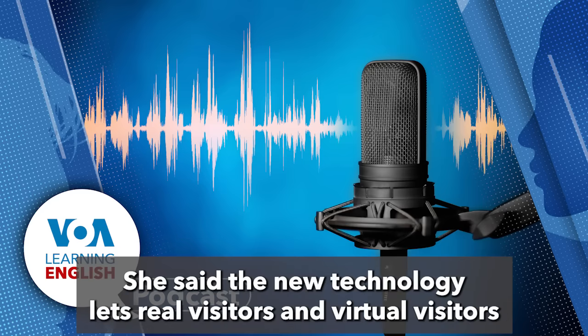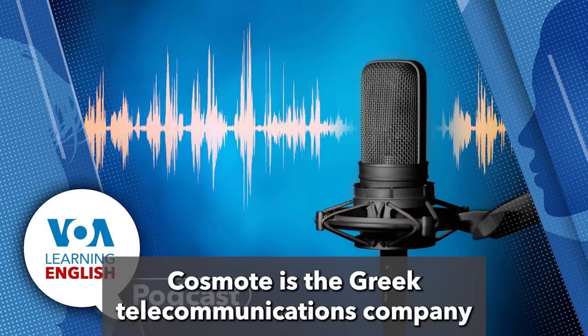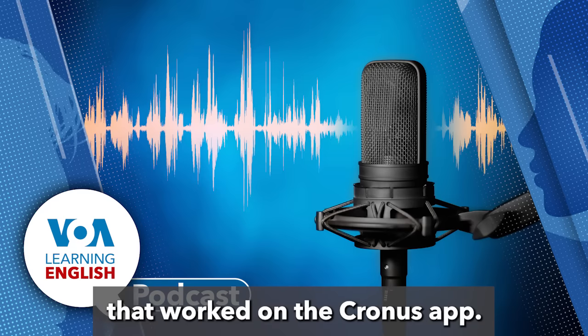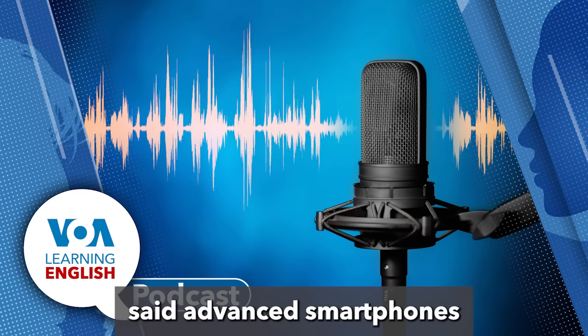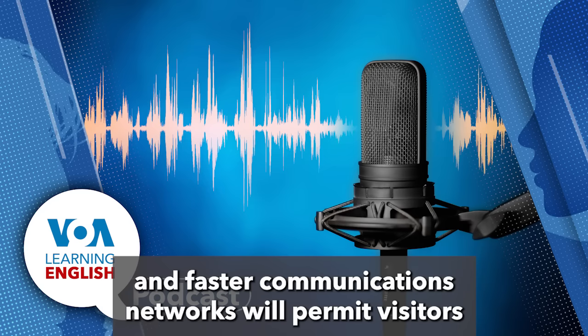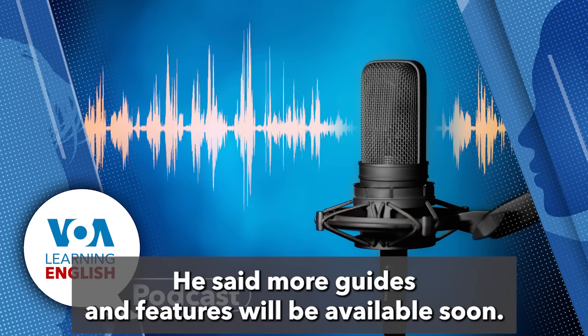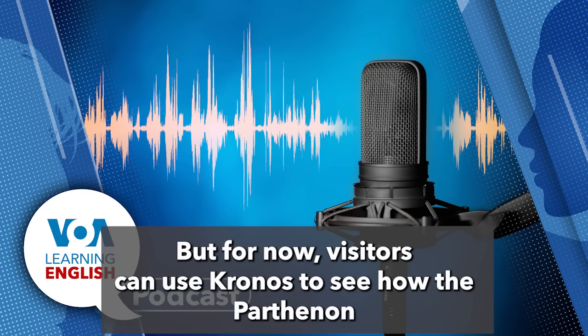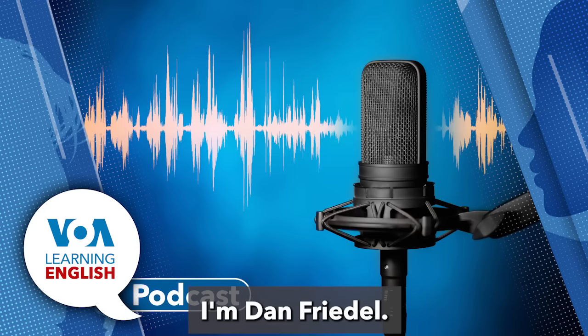Earlier this year, she said the new technology lets real visitors and virtual visitors anywhere around the world share historical knowledge. Cosmote is the Greek telecommunications company that worked on the Kronos app. Panaiotis Gabrielides of Cosmote said advanced smartphones and faster communications networks will permit visitors to download even higher quality content, and more guides and features will be available soon. But for now, visitors can use Kronos to see how the Parthenon and other parts of the Acropolis once looked. I'm Dan Friedell.